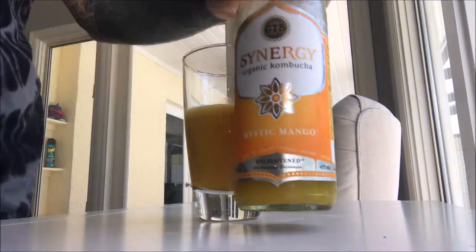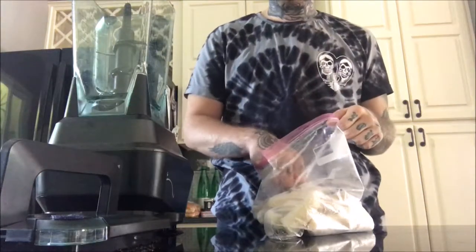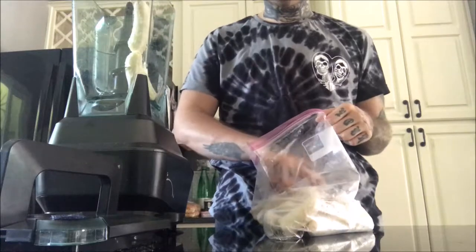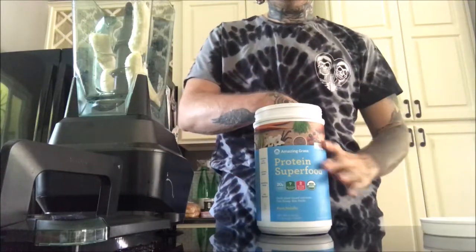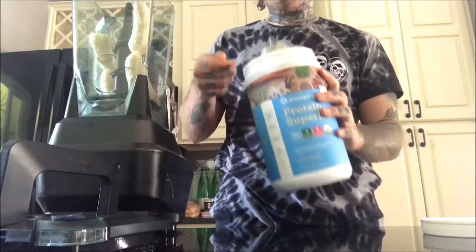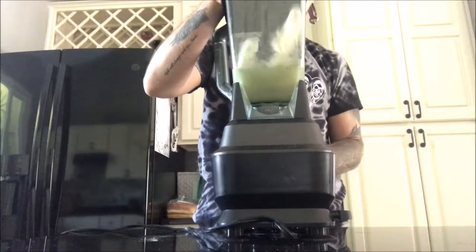I started off the day with some Synergy mango kombucha. Then for breakfast, I popped a couple of frozen bananas into the blender with one scoop of a protein powder — this one's by Amazing Grass, it's not certified raw but I'm just trying to get rid of it — and I added some water and blended that all together.